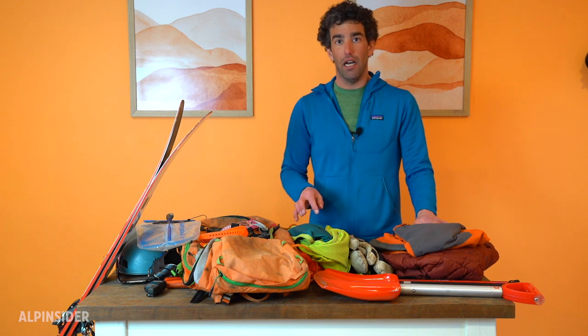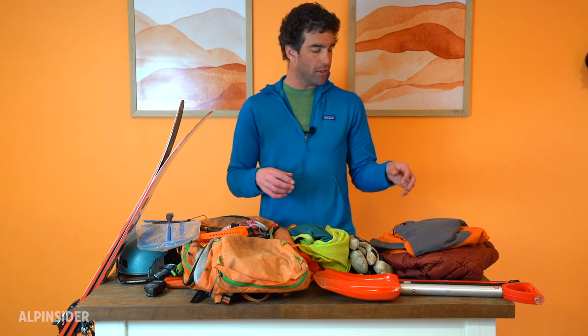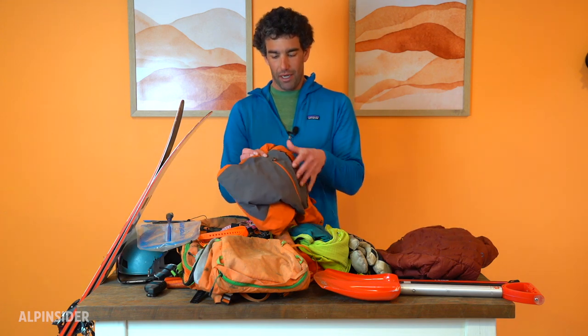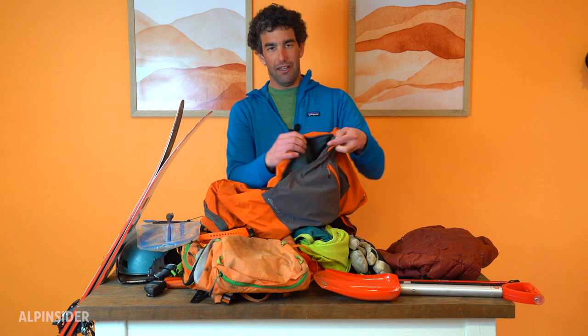I'll talk a little about the clothes I take on a typical ski touring day. It tends to be a little warmer here — temperatures are usually in the mid-20s in the mountains, getting into the teens on really cold days. For pants, I just have a generic pair of ski pants from Eddie Bauer. They don't have a lot of insulation and aren't very heavy. What I like is they protect against wind and water really well, and they have zips down the side that let you open up the pant and get ventilation when it starts getting warm on the uphill.